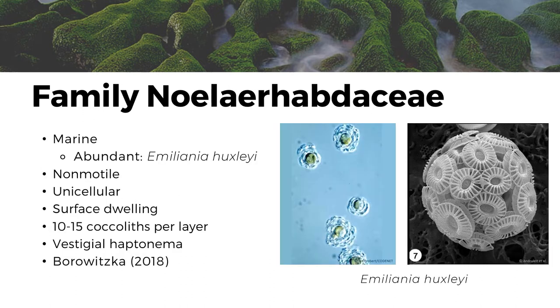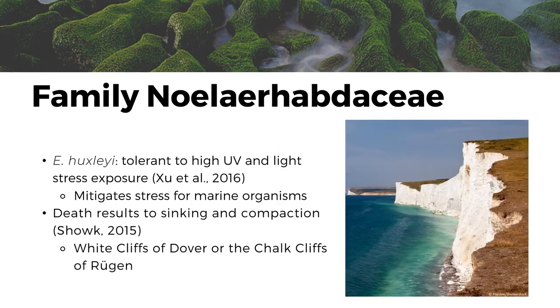Next, we have the family Noelaerhabdaceae. They are marine organisms and a very popular representative of this family is Emiliania huxleyi, which is the most abundant coccolithophore in the ocean. They are non-motile, unicellular, and are surface-dwelling. They have 10 to 15 cocoliths per layer and this can stack up to an extra three layers, and they also have a vestigial haptonema. Due to Emiliania huxleyi being surface dwellers, they can help mitigate light stress and UV radiation due to their high tolerance to stress, which can help other aquatic organisms sensitive to light thrive and persist in the ocean. Moreover, the death of these species causes them to sink and compact as chalk on the seafloor. Over time, with the help of geological processes, they result in structures which can be considered tourist spots, such as the White Cliffs of Dover or the Chalk Cliffs of Rügen.